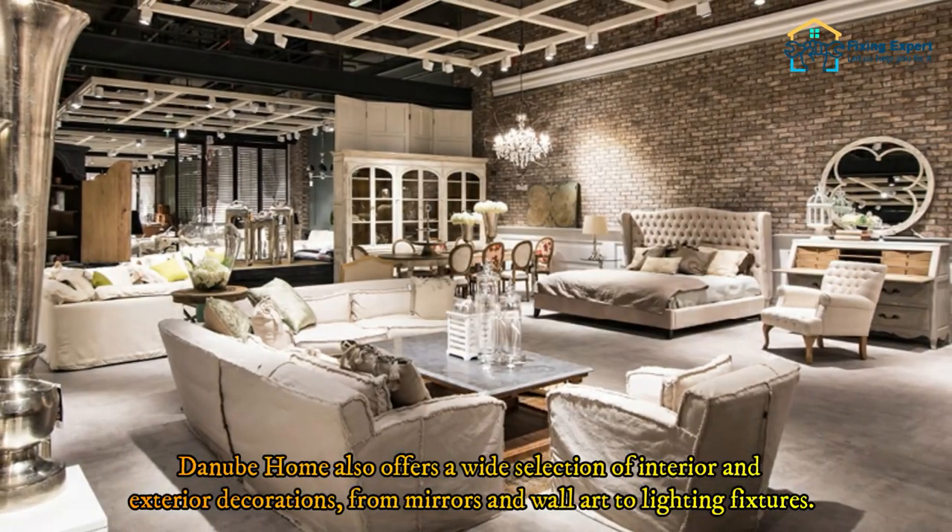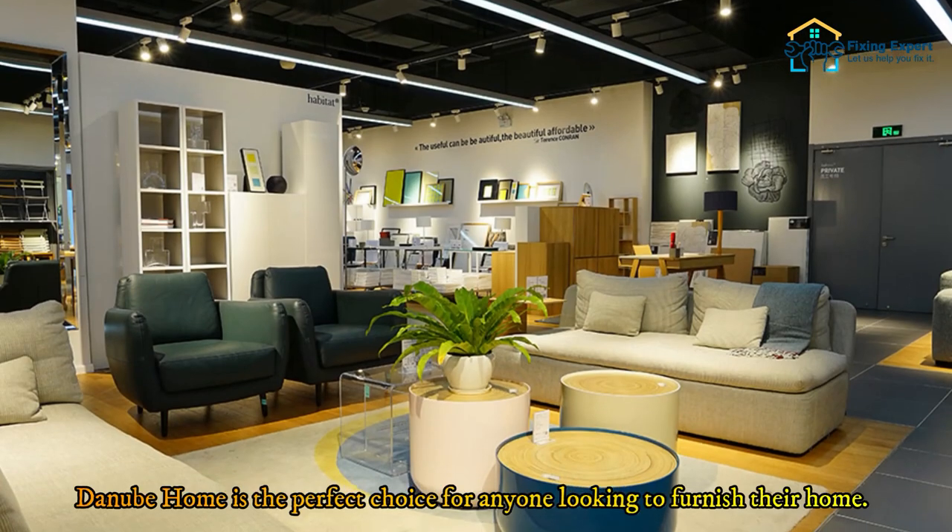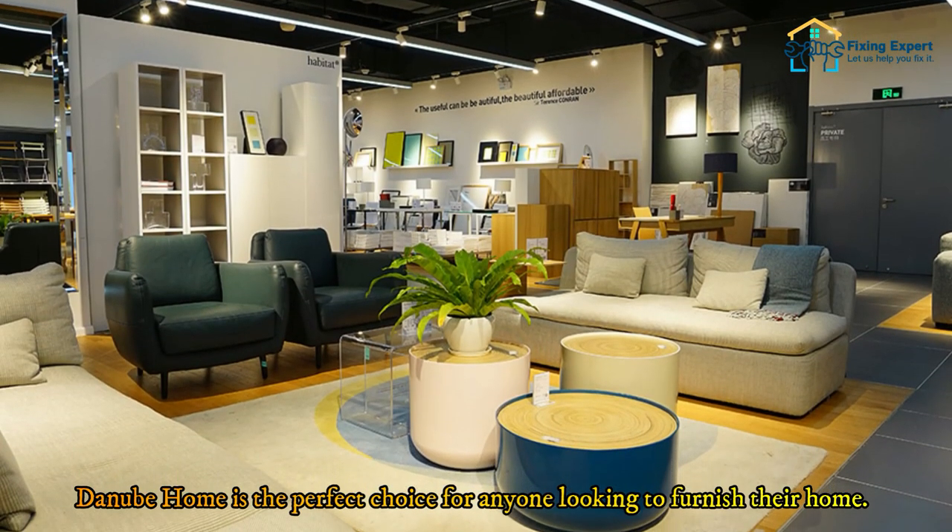Danube Home also offers a wide selection of interior and exterior decorations, from mirrors and wall art to lighting fixtures. Danube Home is the perfect choice for anyone looking to furnish their home.